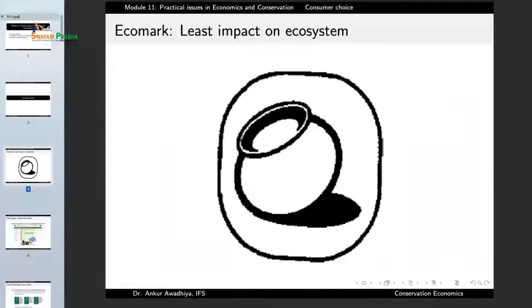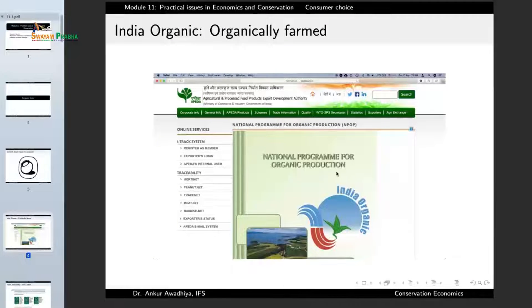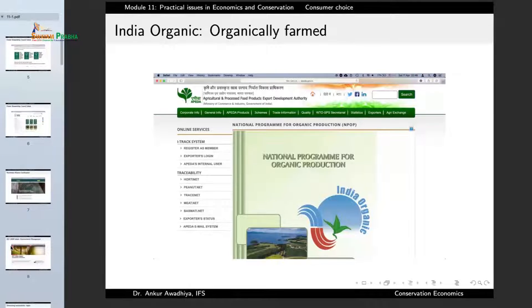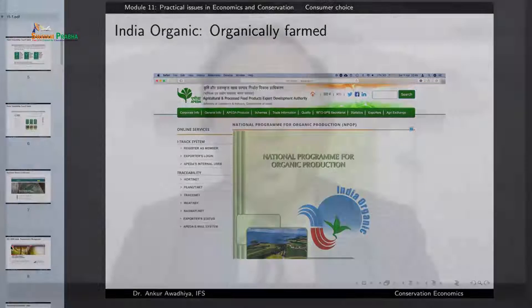Similarly, if you observe a mark such as this one, this is the mark of India Organic. This is telling that the product has been made using organic techniques, organic agriculture without the use of things such as pesticides. This is important because pesticides are bioaccumulative toxins that also magnify when they move up the food chain. So when you purchase something labeled as organic it is not just good for your body, it is also good for the ecosystem.